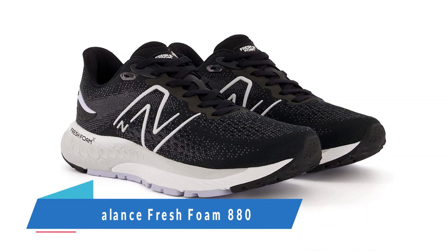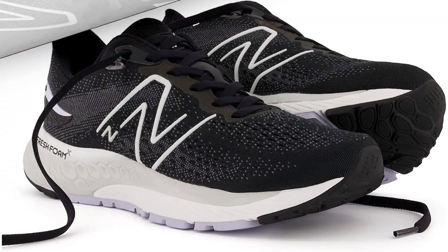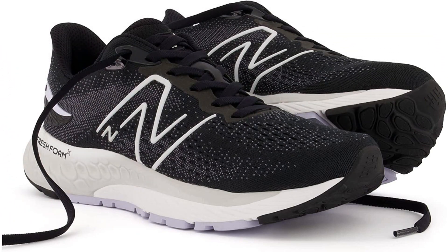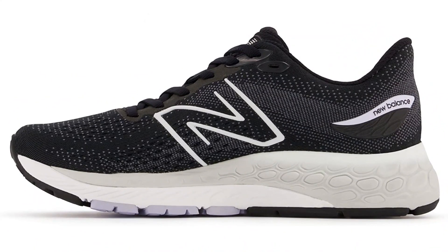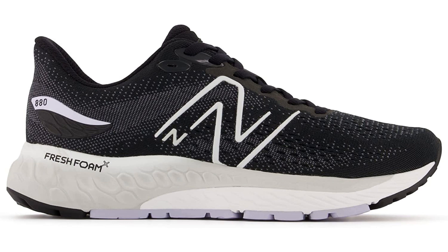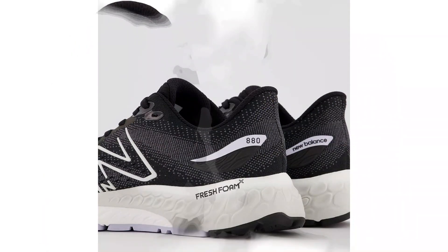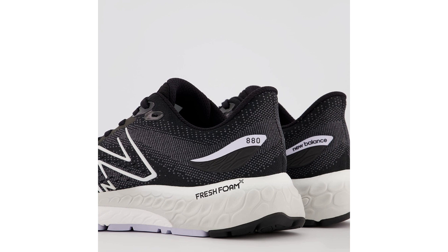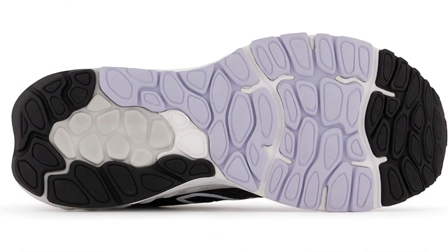Number 2: New Balance Fresh Foam 880 V12. The running shoes you use for everyday training have to strike the right balance of cushion and weight, and the men's New Balance Fresh Foam 880 V12 nails that balance. The 880 has long been a favorite among male runners for its comfortable fit and cushion, and the 12th version is no exception. New Balance redesigned the midsole with a dual-layer setup — a softer-than-ever heel that transitions to a denser EVA foam in the forefoot for propulsive takeoffs. The plush upper uses a stretchy double-jacquard mesh with strategically placed zones for support and ventilation. The newest 880 is a classic everyday training shoe you could also wear out casually with friends.